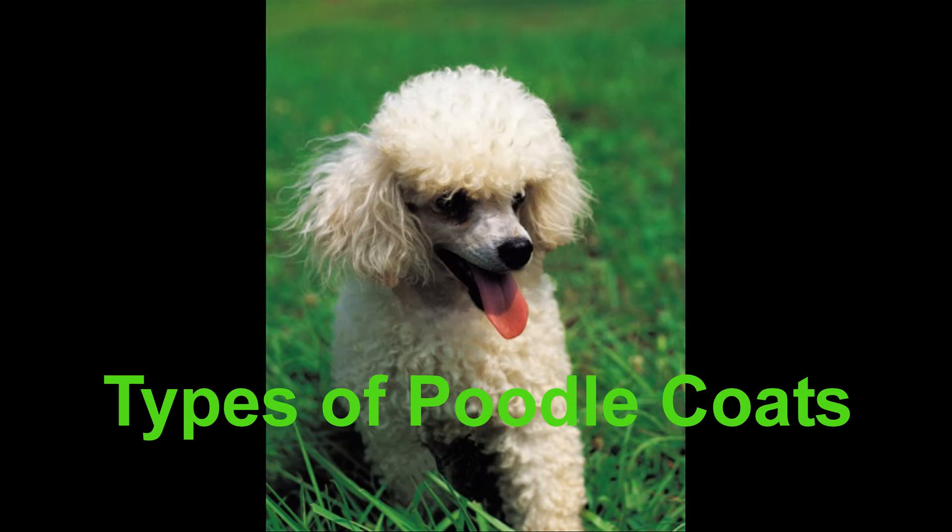English Saddle clipped coats: The English Saddle is a cut meant for dogs participating in competition or shows, and conforms to the American Kennel Club standards for poodles over 12 months of age. This has the dog's coat cut from the face, throat, feet and base of the tail. In addition, hair is also shaved from the forelegs, leaving only puffs. A pom-pom is left at the end of the tail.